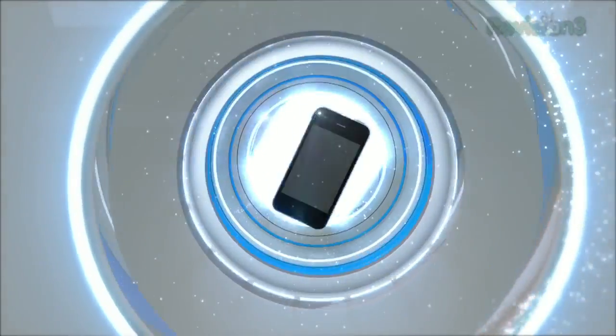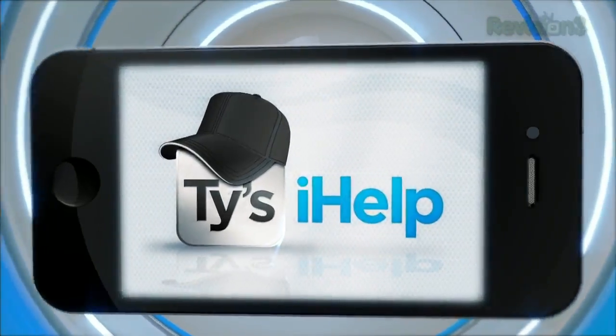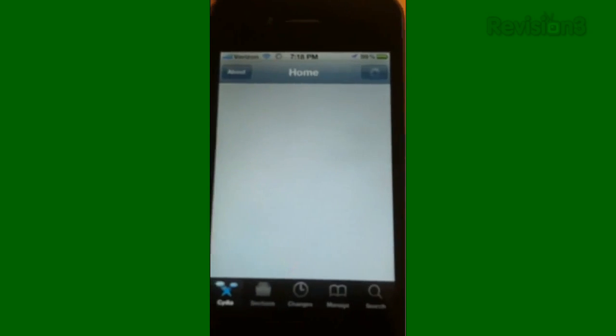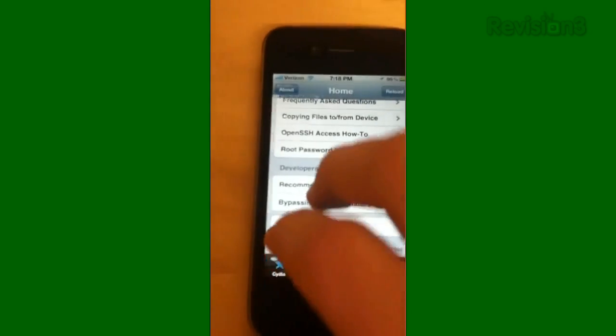What's up guys, it's time for the jailbreak update to give you all the latest news on what's going on in the jailbreak community. I've got some awesome news: iPhone hacker pod2g now has the iPhone 4S as well as the iPad 2 jailbroken on iOS 5.0.1, and it is untethered. The jailbreak isn't out just yet, but I've been hearing it should be released sometime next week.